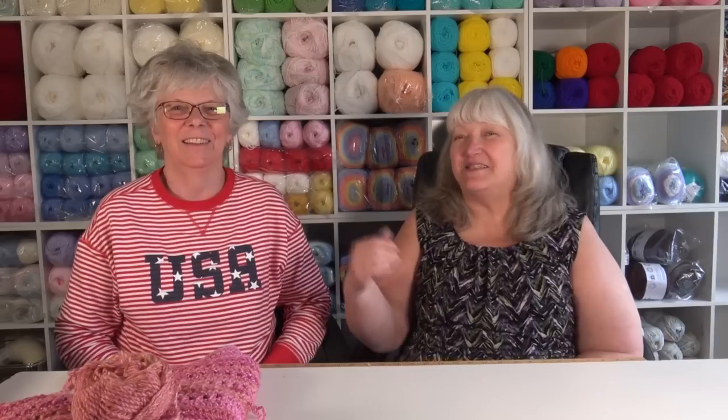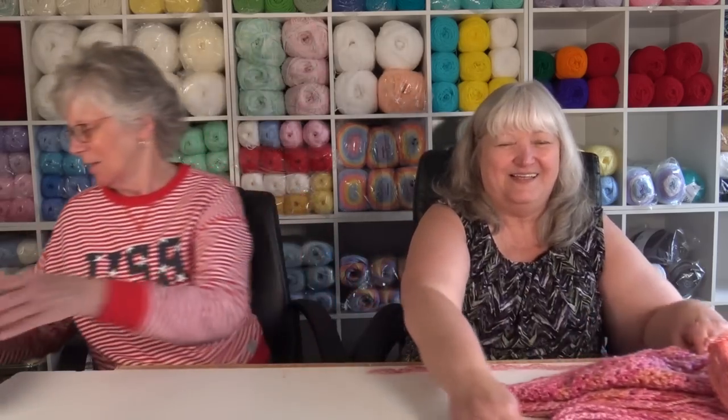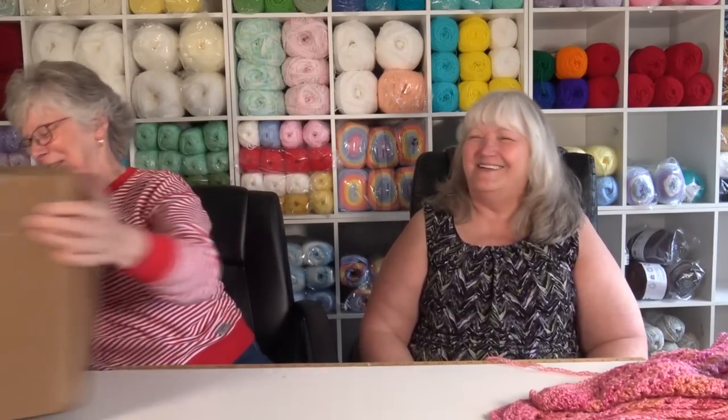Hello everyone, it's Glenda and my sister Laurie. Welcome to my channel, Creative Grandma. I hope everyone is having a happy crochet or knitting day. Today's a great video because my sister's going to help me with this yarn unboxing. We have a Premier yarn order to unbox today. It's spelled P-R-E-M-I-E-R — Premier.